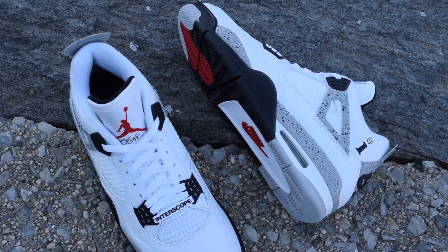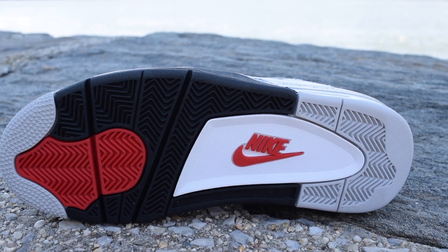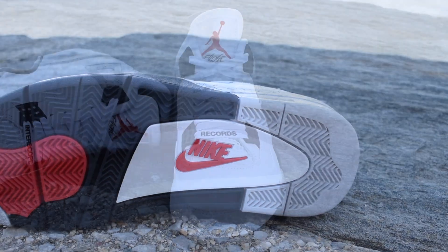During the 1988 to 1989 season, Michael Jordan wore the Air Jordan 4 and achieved his overall best statistical season, where he averaged 32 points, 8 rebounds, and 8 assists.